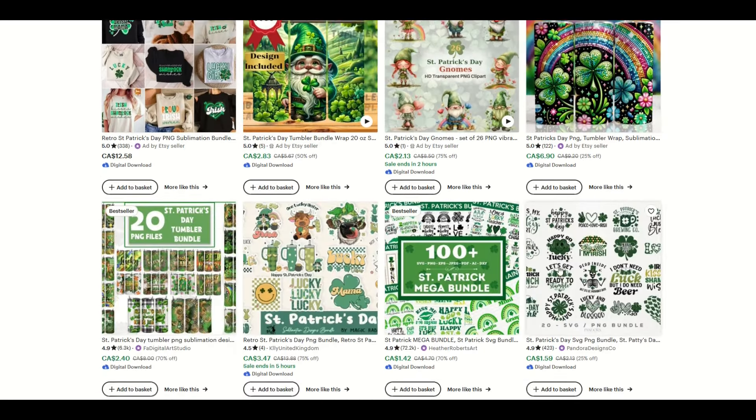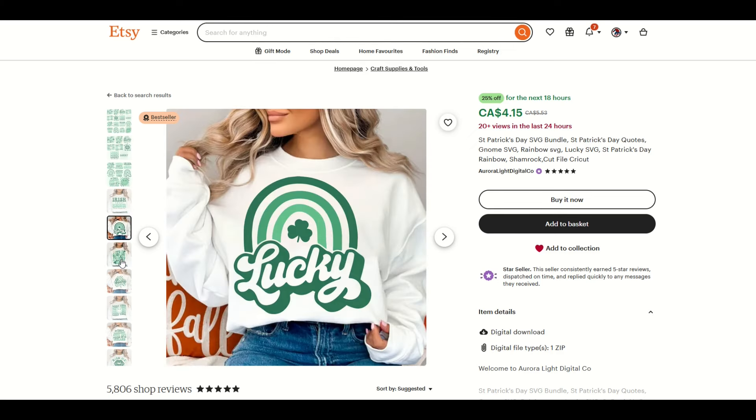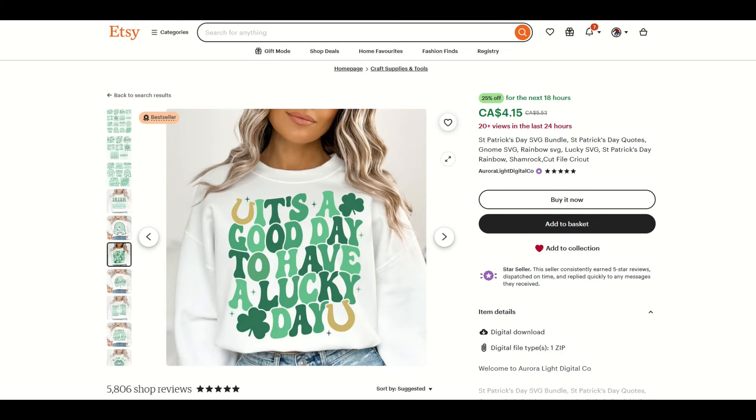I like this one, for example — it shows you don't have to have incredible graphic art skills, they just need to be easy to read, green, St. Patrick's Day-ish. We can see there are 20 plus views in the last 24 hours. As I scroll down, there are a lot of different shop reviews and you can see different items that have been purchased. So it's more than just keywords — you want great looking thumbnails, great looking mockups. At $4.15 with 20 plus views, people are certainly looking at this.